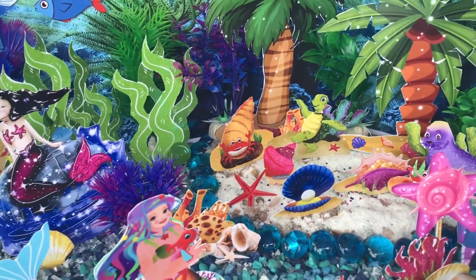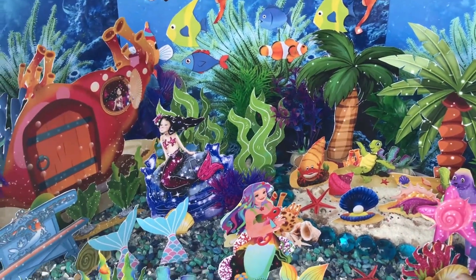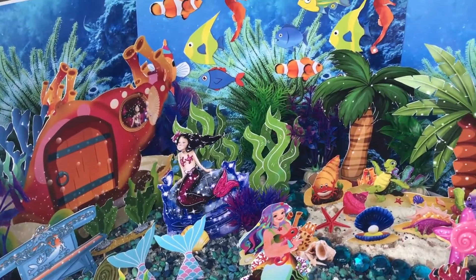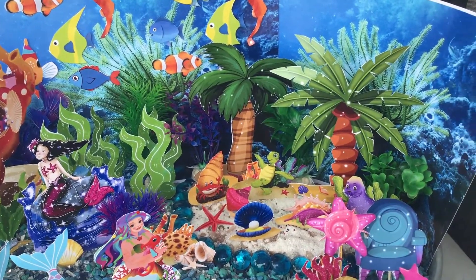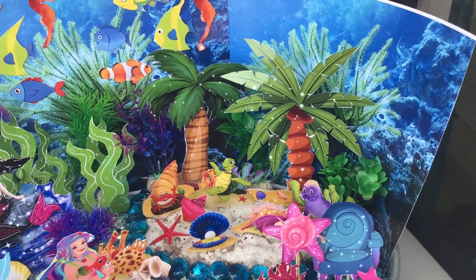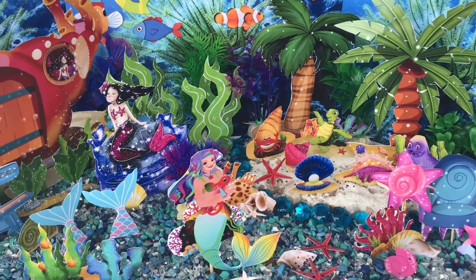We're going to have our mermaid instant fairy garden launch this Monday at 4 o'clock p.m. Pacific Standard Time on Facebook Live on Taley's Fairy Garden. I'm so happy you're the first to see our beautiful fairy garden — I'll see you on Monday at 4 o'clock, and the mermaids will be there to say hi. Have a great day, bye bye!